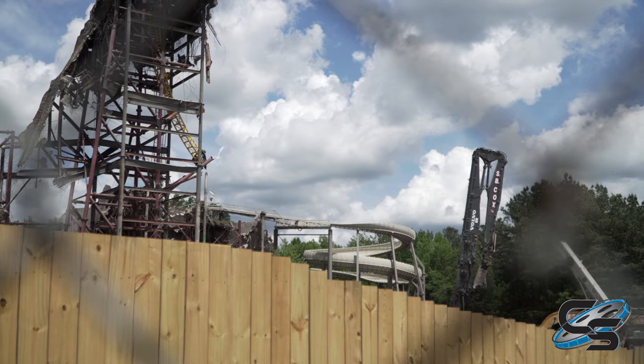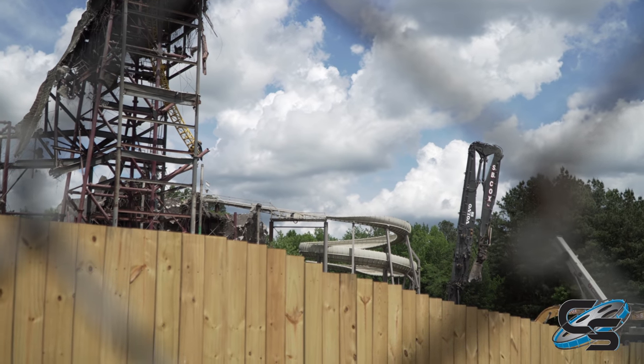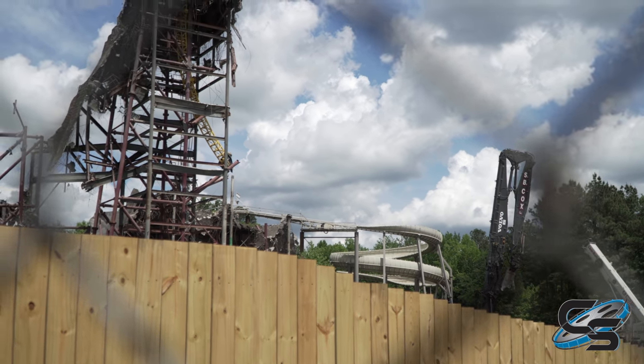It's crazy to look right here and be able to see all of Avalanche's helix — you used to not be able to see that at all.